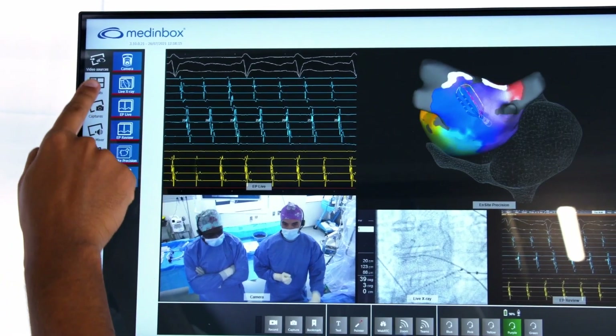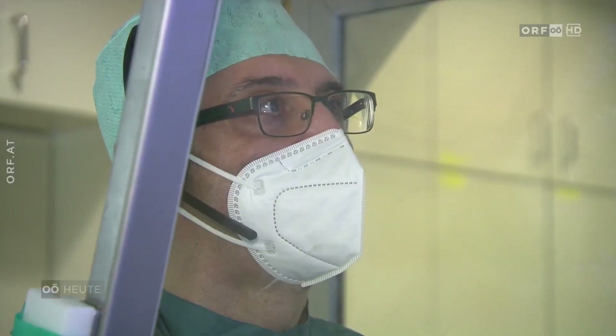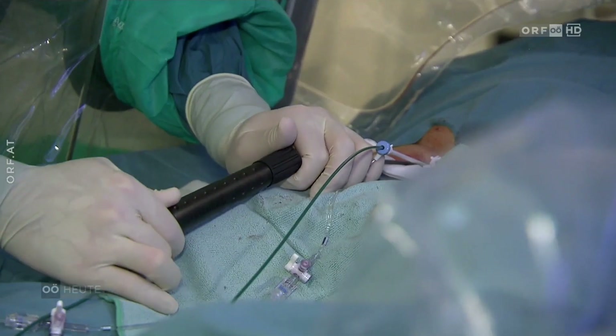Medinbox seamlessly integrates relevant cath lab imaging into a single display for streaming. Together, these tools empower an advanced remote aided mapper to immediately provide holistic case support, troubleshooting, and education.